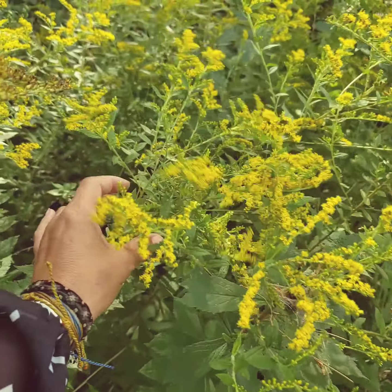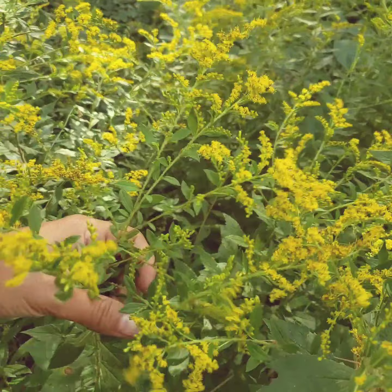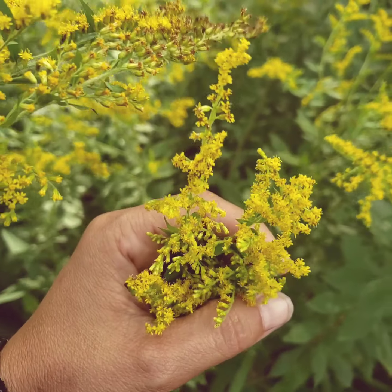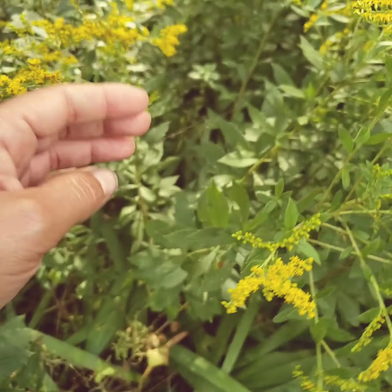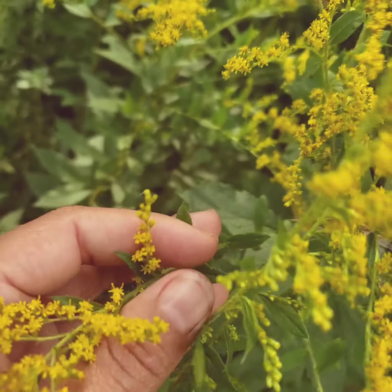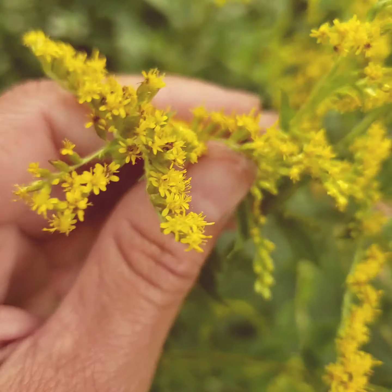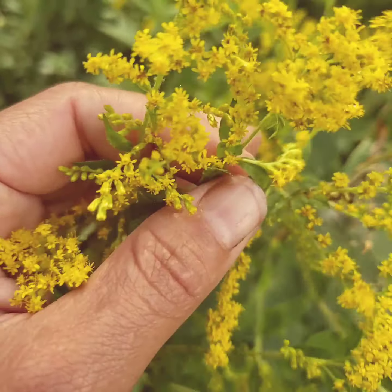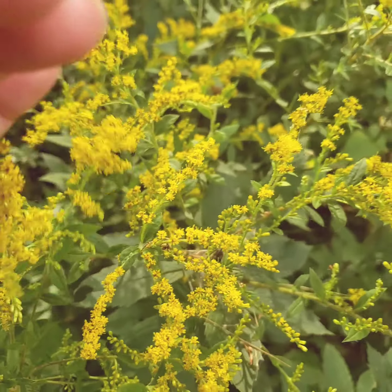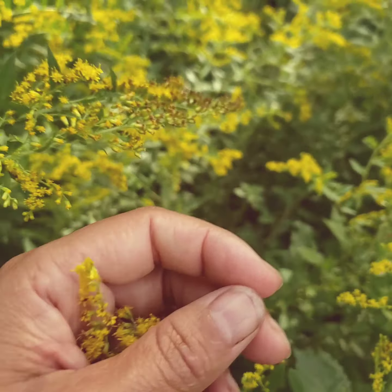This is a plant that's really good to know because it pretty much grows everywhere. It's a perennial, and many people think they are allergic to goldenrod — but in reality, goldenrod doesn't have airborne pollen; insects pollinate this plant. The plant you're probably allergic to is actually ragweed, because ragweed pollen goes into the air. Goldenrod barely has pollen and is pollinated by insects — honeybees love it. Goldenrod is in season from late July through September, October, and into November.